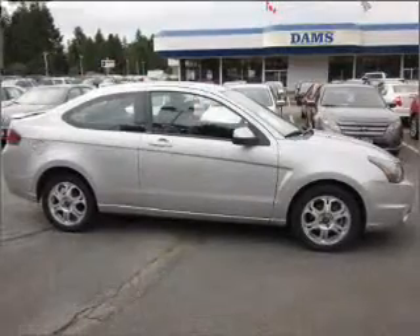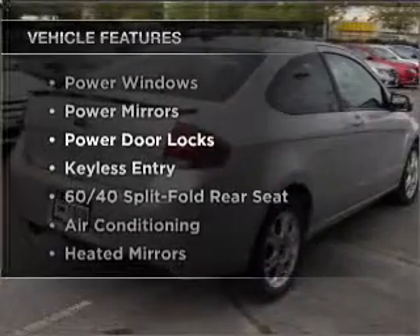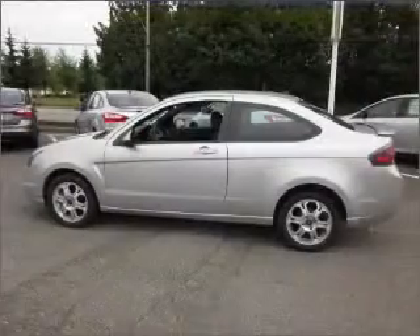Premium wheels lend a distinctive appearance. Plus, enjoy these notable features included in this vehicle: air conditioning, power door locks, power windows, and power mirrors.